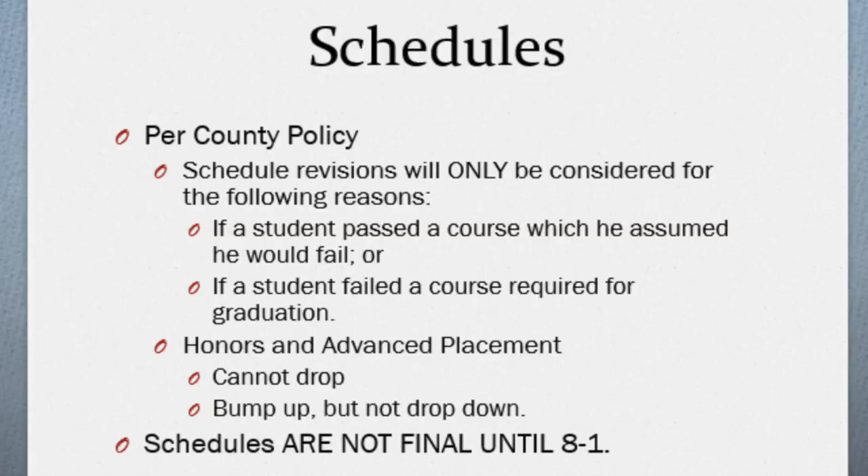When you get your schedule, remember that no two students in the building have the same schedule. It is a tedious process that counselors go through — they hand schedule almost every single student's eight classes, so they work on that all summer. They try to make it so that you don't have to request any changes. There aren't a lot of changes granted once school gets started, but if you do have questions about your schedule, these are the people you want to see.